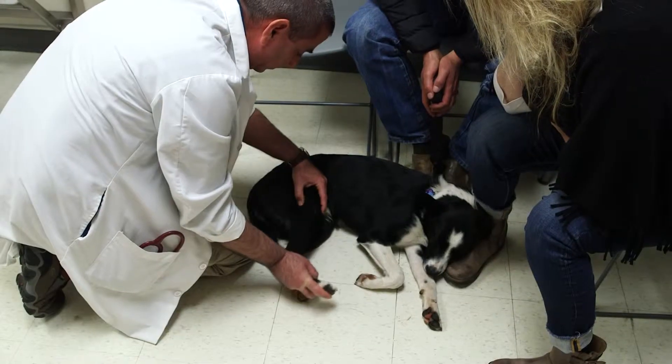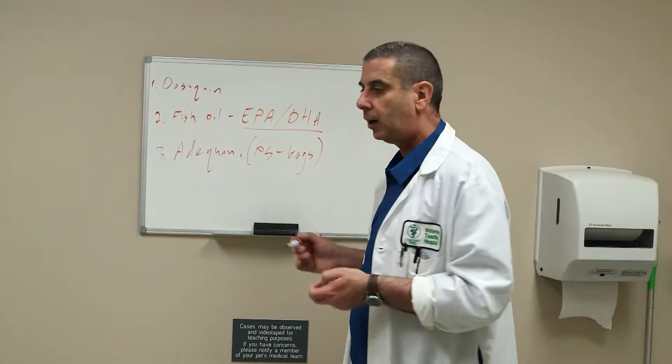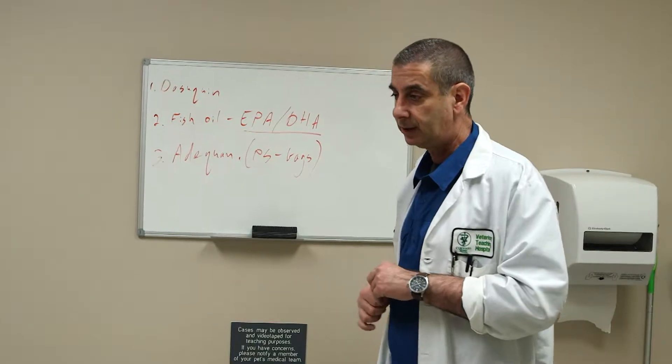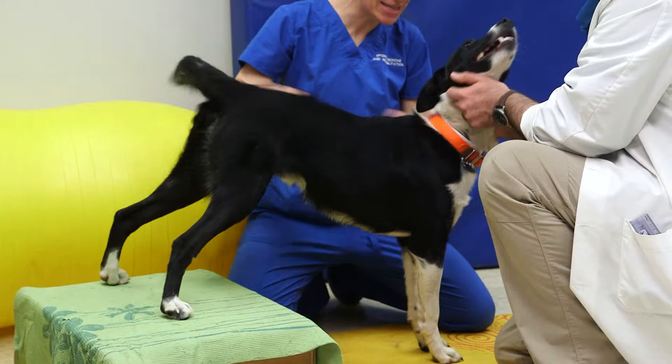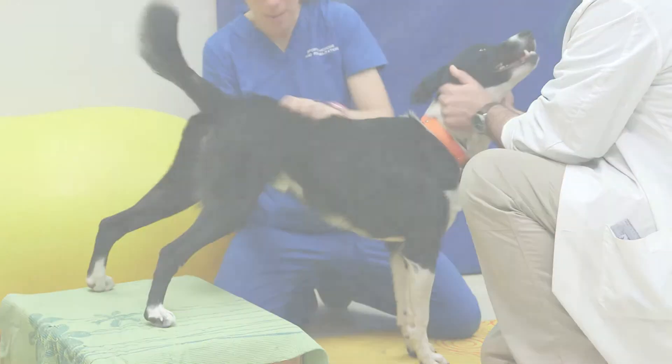These tools can detect early changes in your pet's musculoskeletal system. Once identified, we then provide medical recommendations and conditioning programs to maintain your pet's highest level of function.